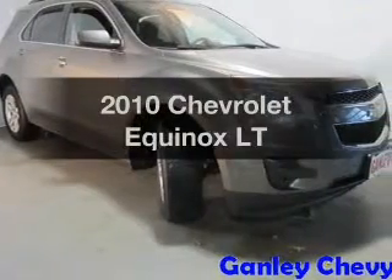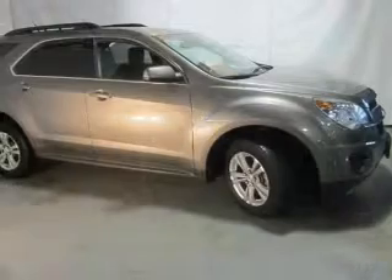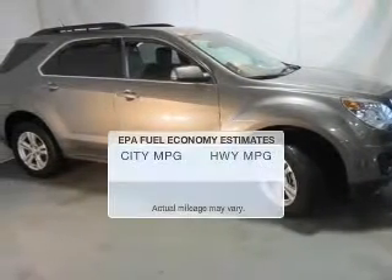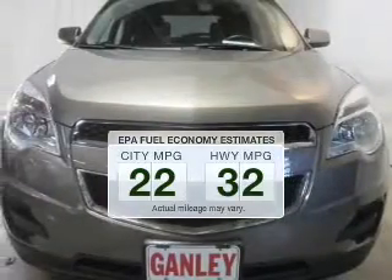Imagine yourself in this 2010 Chevrolet Equinox. Everything you need under one roof with this great vehicle. Save your money — make fewer trips to the gas station to fill your gas tank when driving this fuel-efficient vehicle.